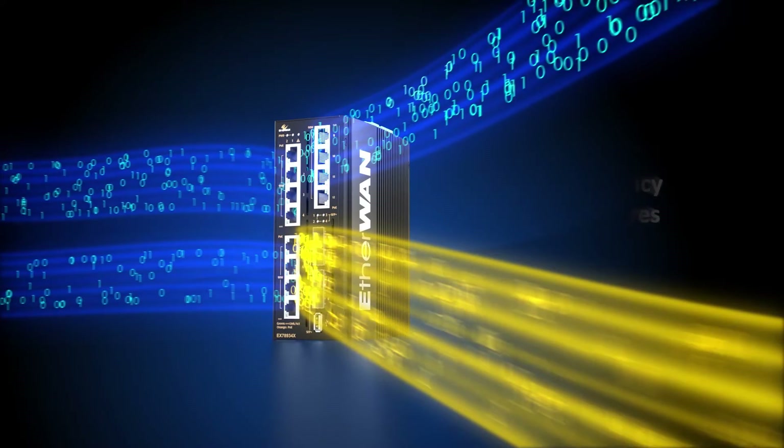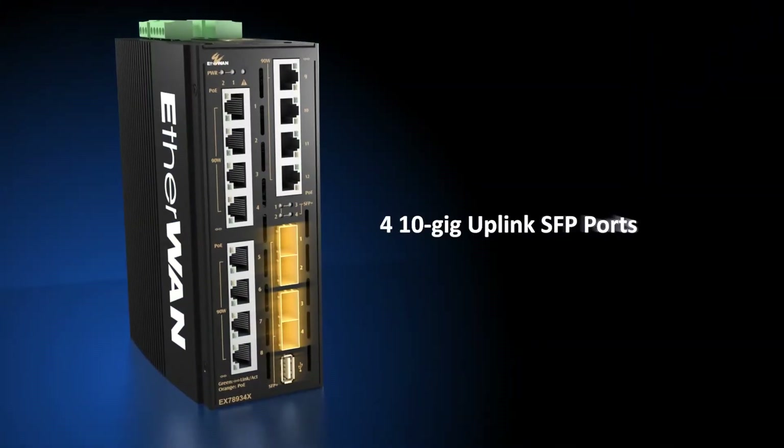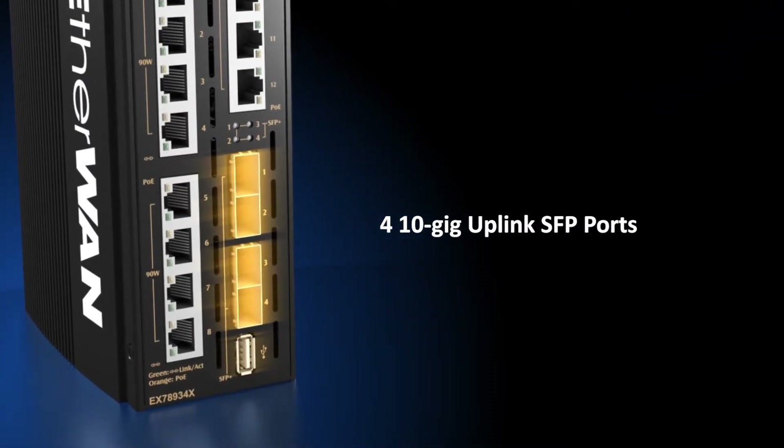Capable of 10 gigabit speeds for high-bandwidth applications, it features four 10 gigabit uplink SFP ports — the highest speed available in a compact, hardened device.